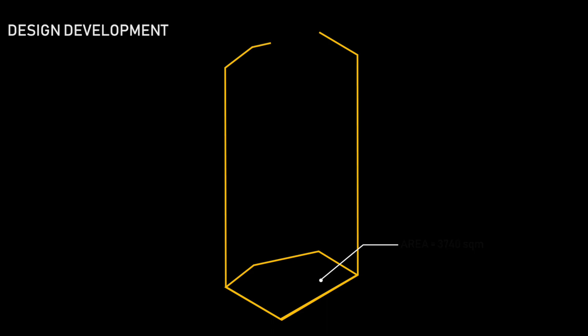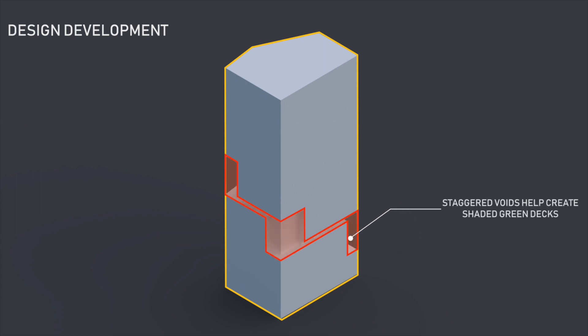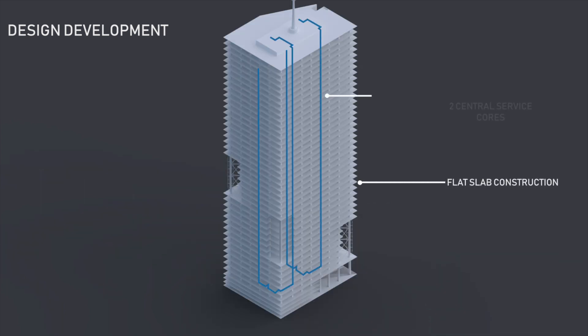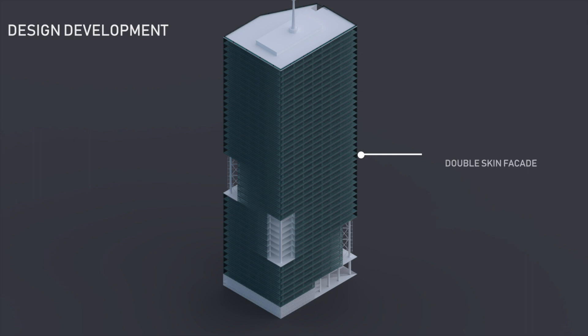The extruded mass follows the geometry of the plot. It has staggered voids given out as communal green spaces for its occupants. The building uses flat slab construction and has two cores running centrally across it.